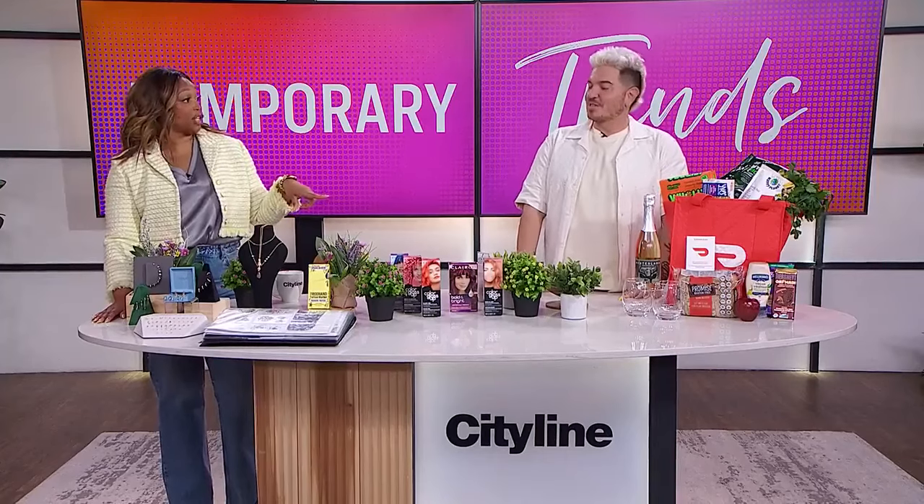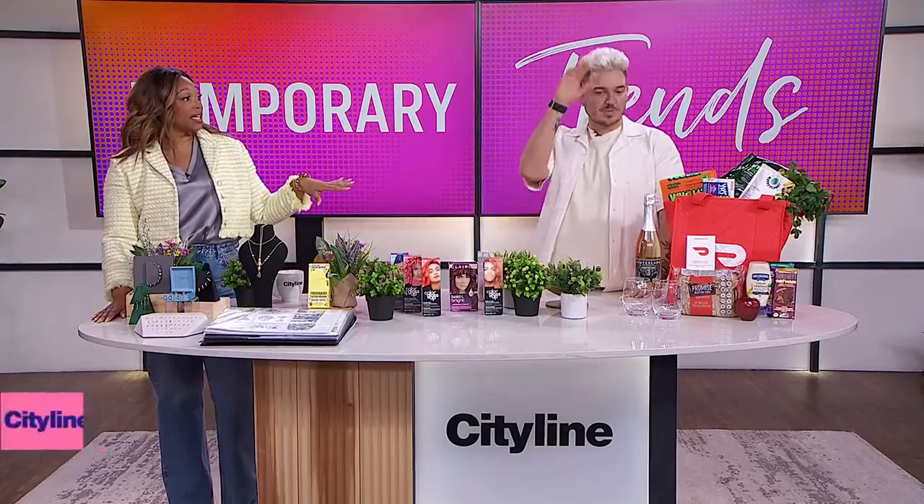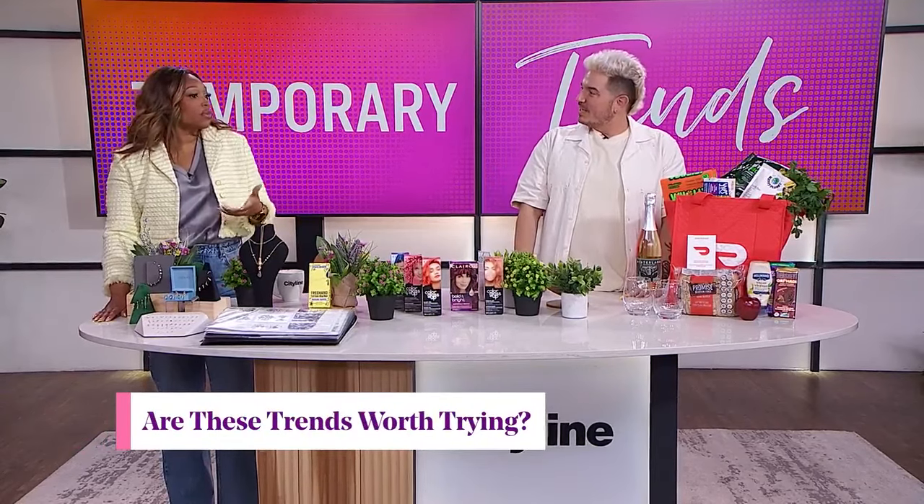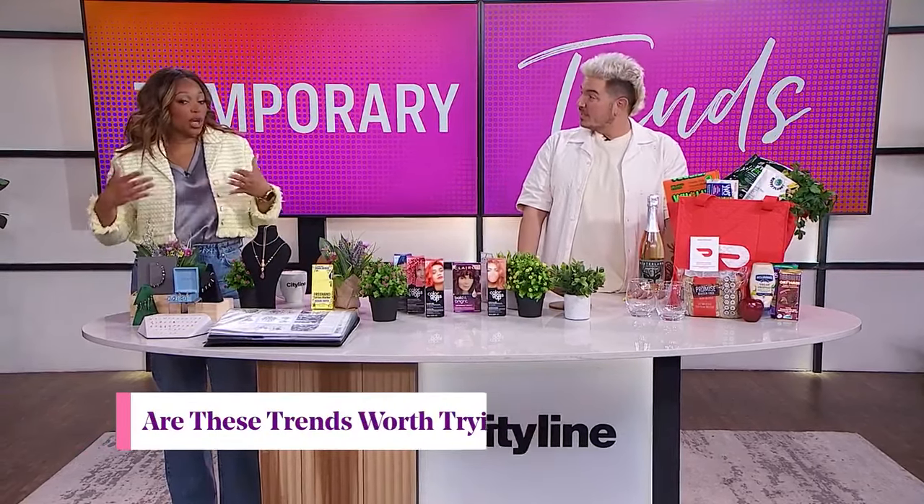Did you have some fun putting this together? Oh yeah, this was a lot of fun, actually, because you got to try lots of things. I got to change my look from head to toe, which was really fun. Sometimes you want to do it, but like a tattoo is for life. It is for life, so it's nice to know that you can actually dip your toe in and not keep it forever if you don't want to.